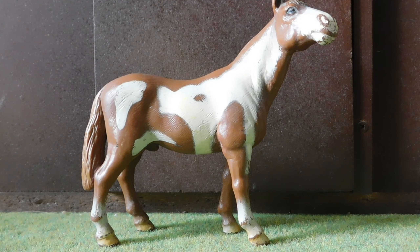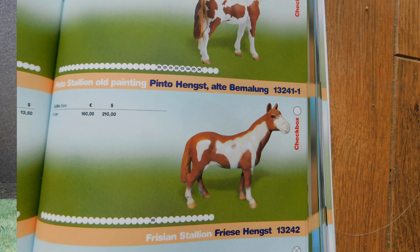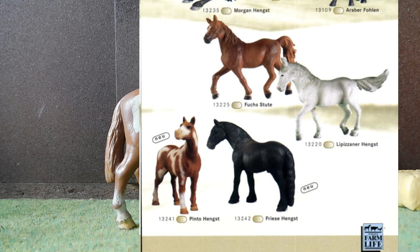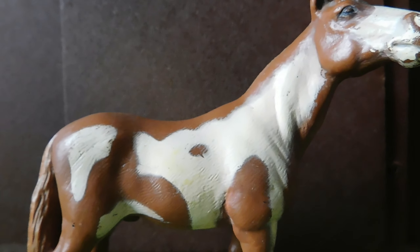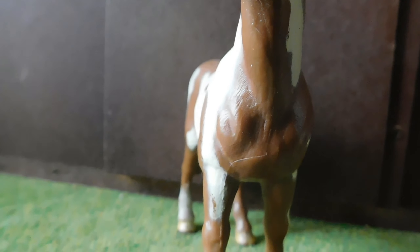I'm totally amazed I managed to buy a Super Pinto. Many of you must be wondering what kind of figure this is. It is a Pinto stallion from Schleich. It was only on the market for one year — 1999 — and quite a few units were produced. This figure can be considered the first exclusive model.